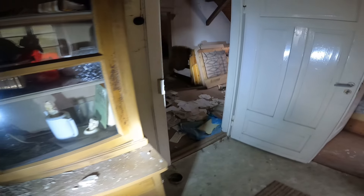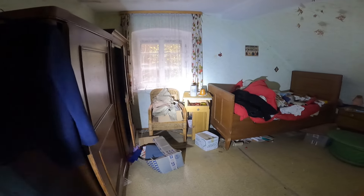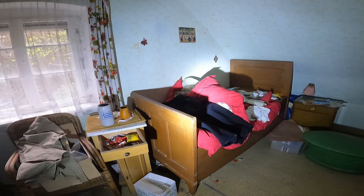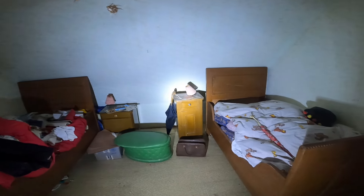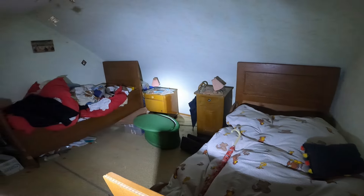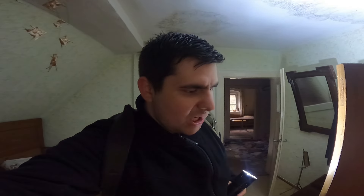Wir halten uns nicht länger hier oben auf, weil wir haben ja noch ein Untergeschoss. Aber dort rechts habe ich noch was entdeckt – das nächste Schlafzimmer. Das hier ist wirklich retro. Diese dünnen Betten, wo ich immer sage, die wären absolut nix für mich – finde ich aber super, passt ultra gut in die Optik rein. Strom funktioniert hier im Raum leider keiner, aber Taschenlampe haben wir ja. Der Schrank ist auch noch komplett voll eingerichtet.